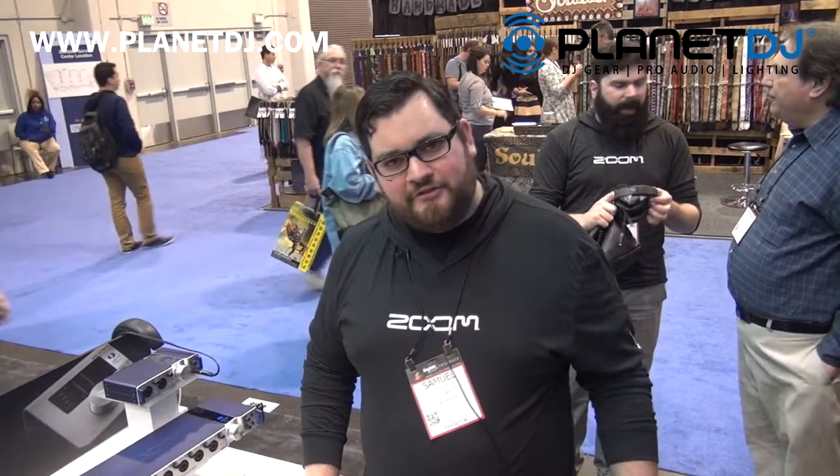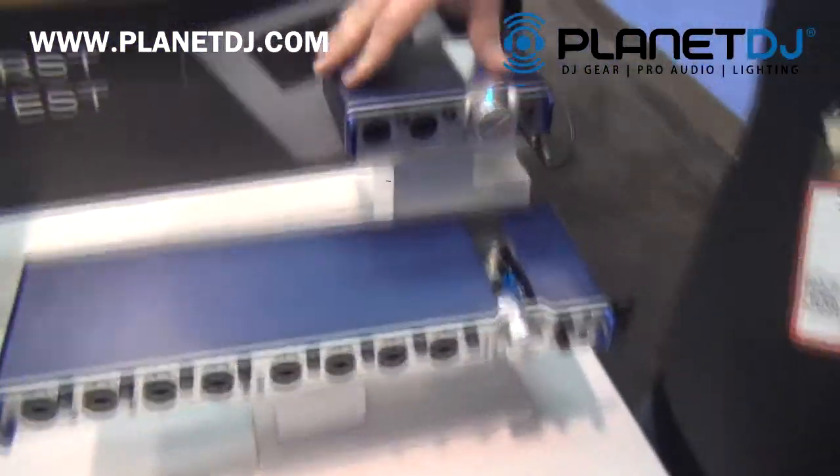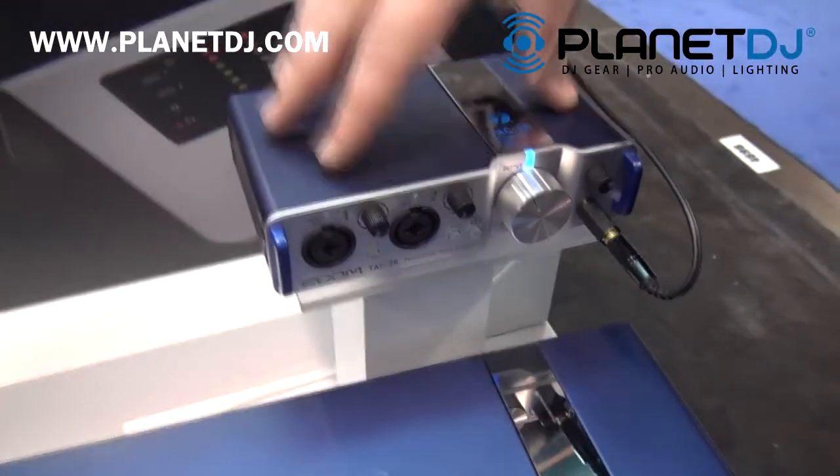Hi, my name is Samuel. I'm here at the 2015 NAMM Show talking with Planet DJ about our new Thunderbolt audio interfaces. This is the TOC 2R. This is a two-in, two-out unit.